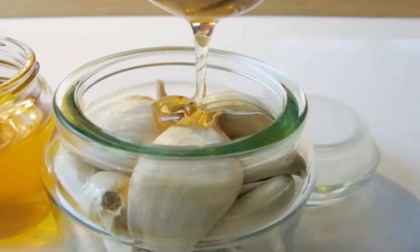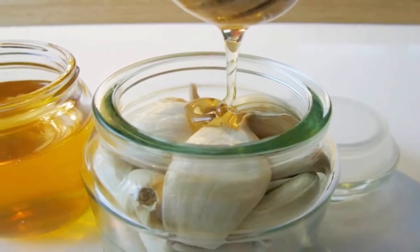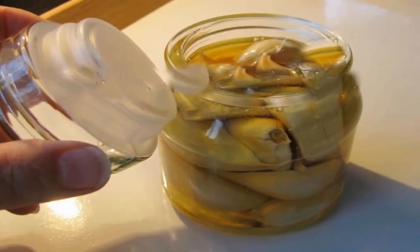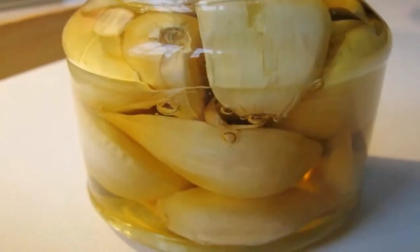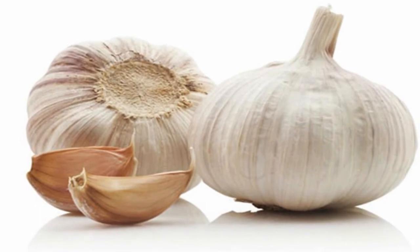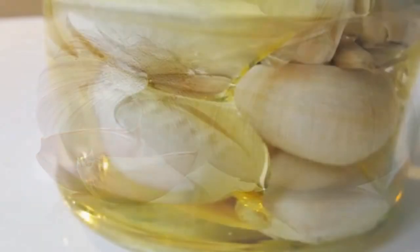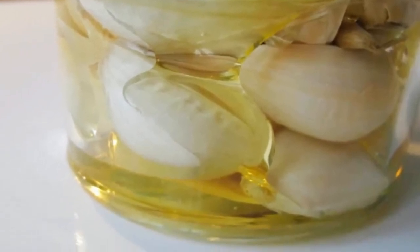Don't peel the cloves, but remove the outer layer. Fill the jar with the unpeeled garlic cloves, then slowly pour the honey over the cloves. Use a spoon to release any trapped air bubbles, making sure the cloves are completely covered by honey. Put the lid on the jar and allow the mixture to infuse for a few days, either in the fridge or at room temperature.